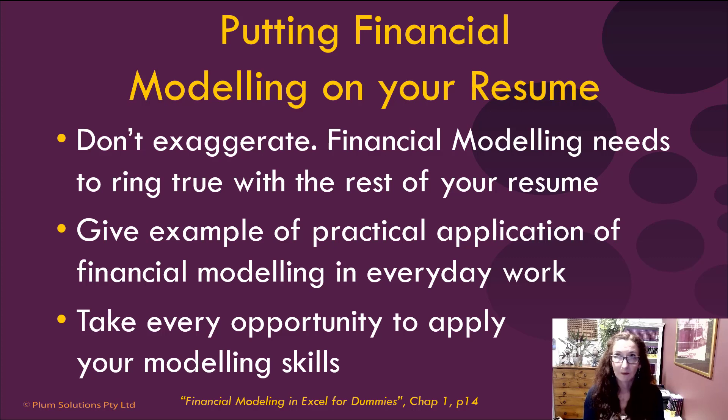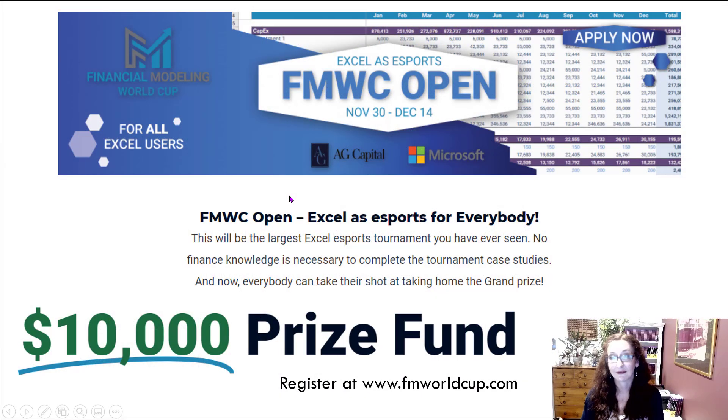In your job, if you have an opportunity to build a model, great — take any opportunity you can. You don't always get that opportunity though. So there are lots of online resources that you can use, lots of opportunities where you can apply your skills. The Financial Modeling World Cup is a really good place to start — every month there is a financial modeling competition.